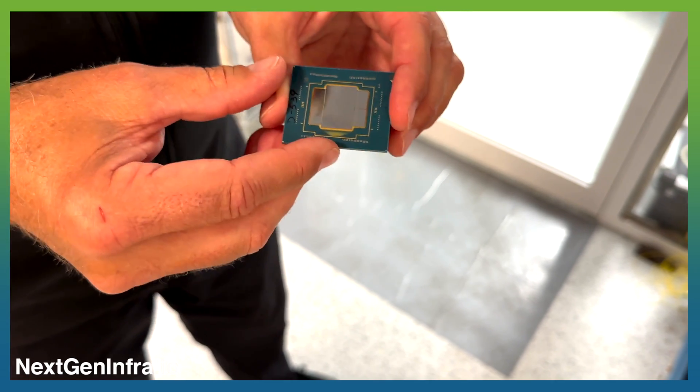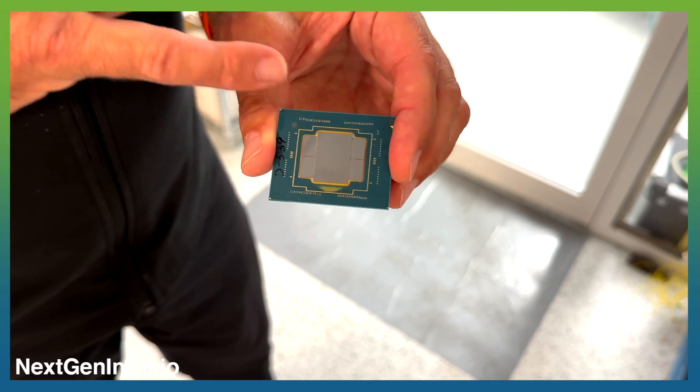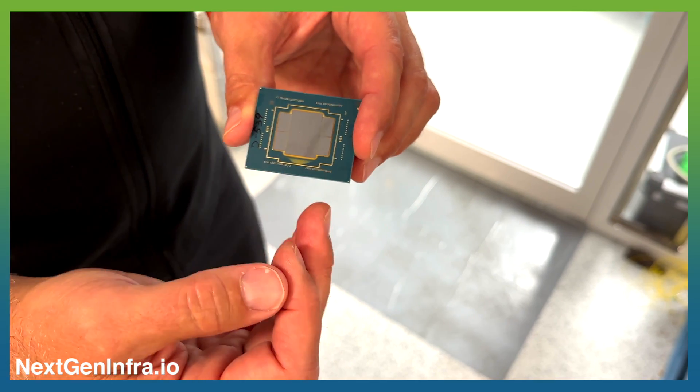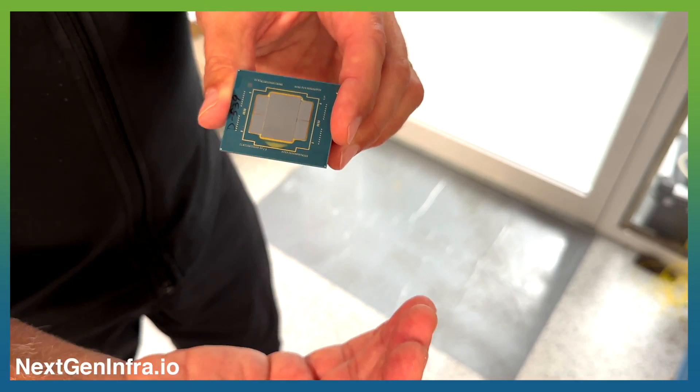This is a 2.5D package. We don't show the fibers attached here, but simply we're moving an extreme amount of data at very low energy and very low latency, from the electrical domain into the optical domain via photons.